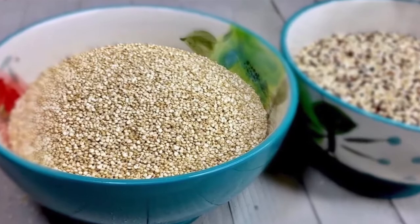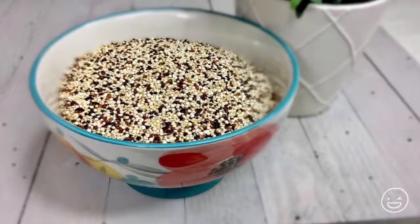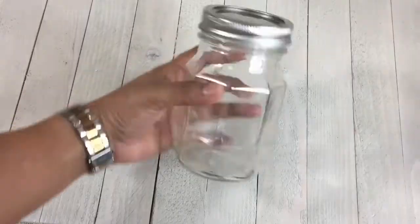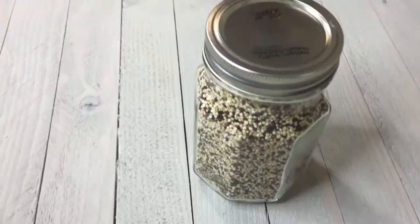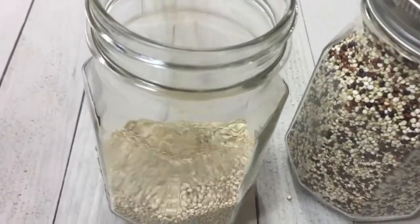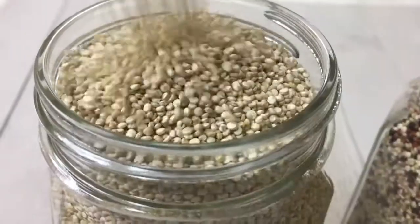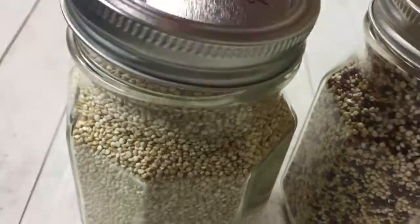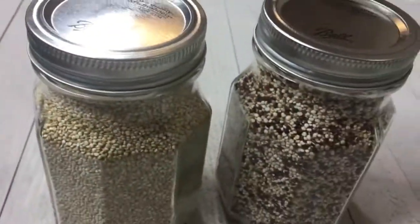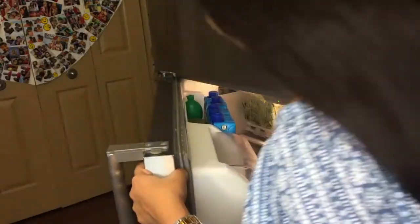Quinoa is extremely quick and easy to make, which is why it can be an ideal choice for anyone. You can store the dry quinoa in any airtight container, preferably glass, and keep it in a dry, cool place. You can store it for months together, and if you want, you can keep it in the fridge as well to keep it fresh for a long duration.